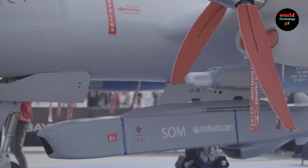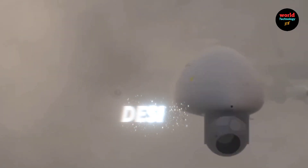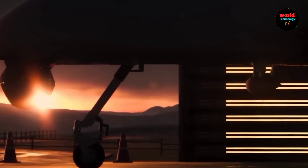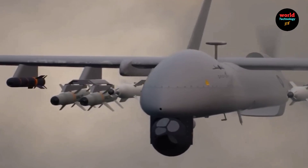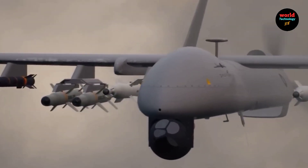The Shapur 3 is a next-generation unmanned combat aerial vehicle (UCAV) from Pakistan, designed for a variety of military applications including intelligence, surveillance, reconnaissance (ISR), and precision strikes.